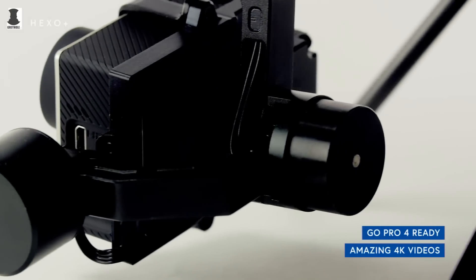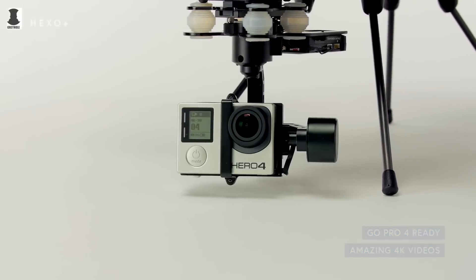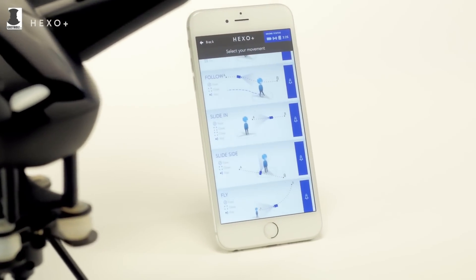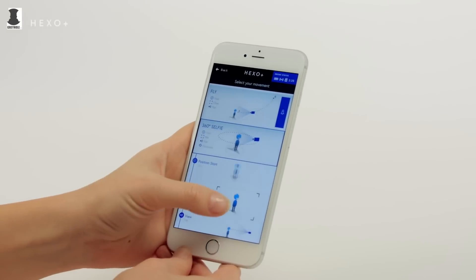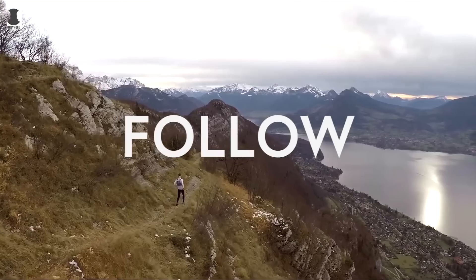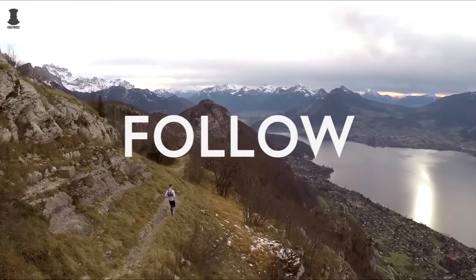The GoPro can either be supplied by the user or included in a package deal. The user starts by utilizing an included app to indicate the perspective from which they wish to be filmed — such as from the front, to the right, X degrees off, or from a set distance away. Once those settings are sent to the drone, it automatically takes off, hovers in position, and waits for the user to start moving.